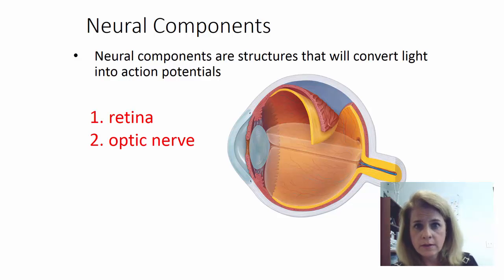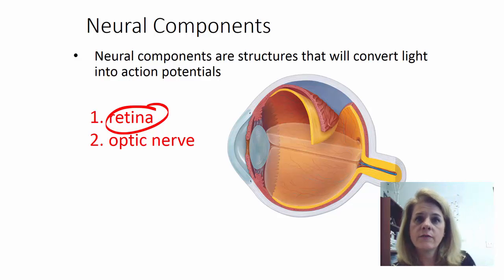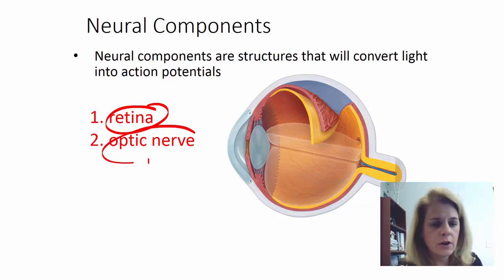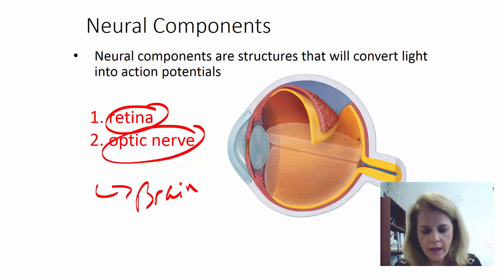The retina is where the actual photoreceptors are. They converge and send their signal to the optic nerve, which then goes to the brain — those are the neural components. So how do we make an image? The pathway of light: all we're seeing in our world is the reflection of light off of images, and our brain turns that into something we recognize. Light travels: cornea, aqueous humor, lens, vitreous humor, then the neural layer of the retina, to the photoreceptors.